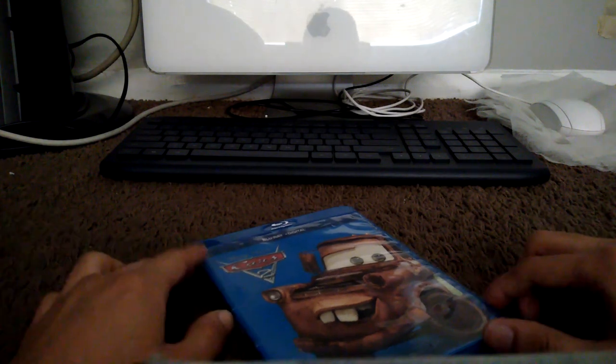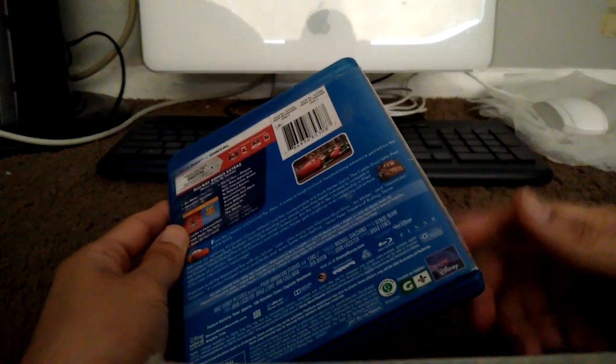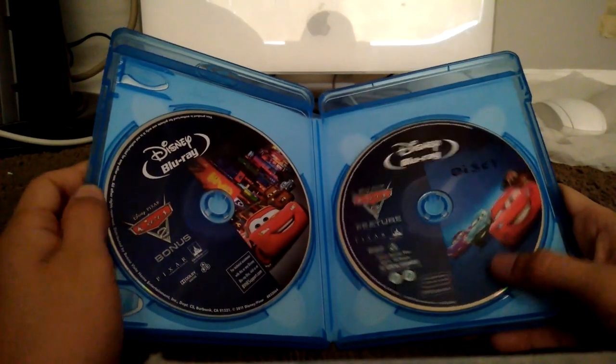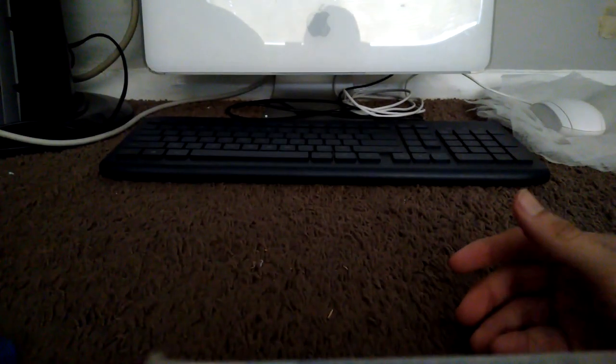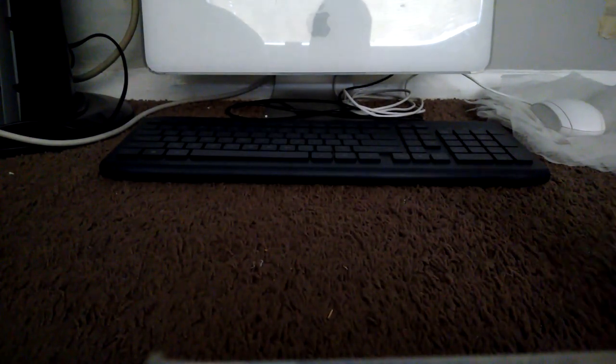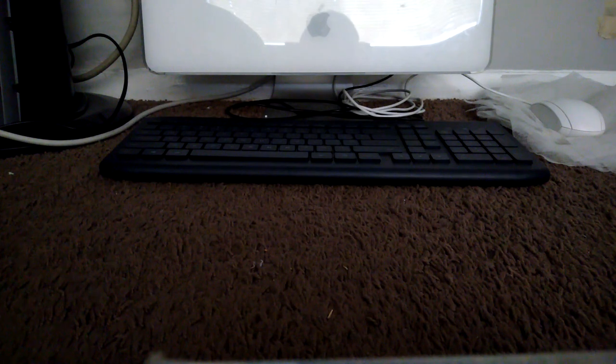Our second movie is Cars 2. This is a Blu-ray and digital copy, though the code expired two years ago. Here's the spine and the back — disc one with the movie, disc two with the bonus material. I used to have the DVD but it broke, so when I got a Blu-ray player in 2018 I picked up the Blu-ray instead.